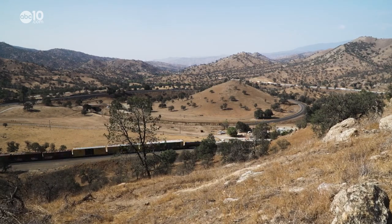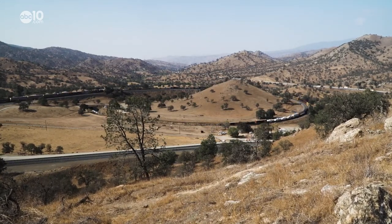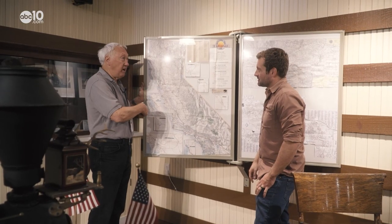Thanks to the loop, Los Angeles would grow and prosper because people and cargo from the east coast could travel back and forth from northern California to southern California, and eventually to New Orleans.